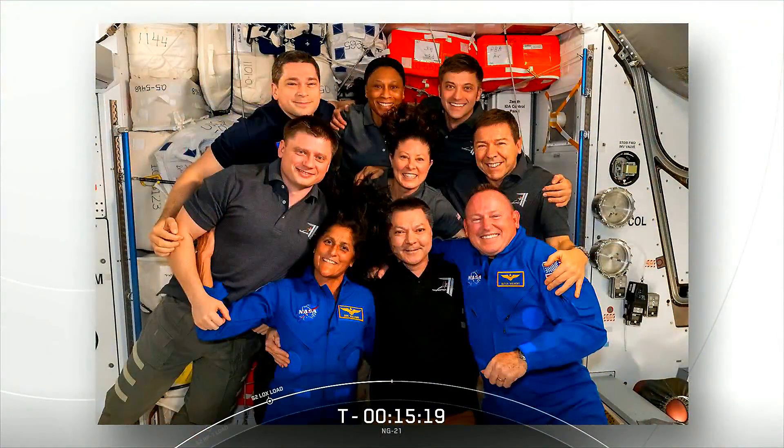Welcome to everyone from the International Space Station Flight Control Room here at the Johnson Space Center in Houston, Texas. It's a full house aboard the International Space Station with nine crew members living and working at the orbital outpost. The Expedition 71 crew are being led by Station Commander Oleg Kononenko.